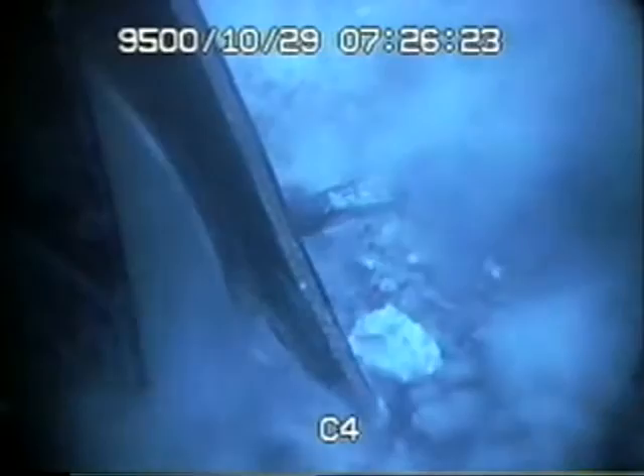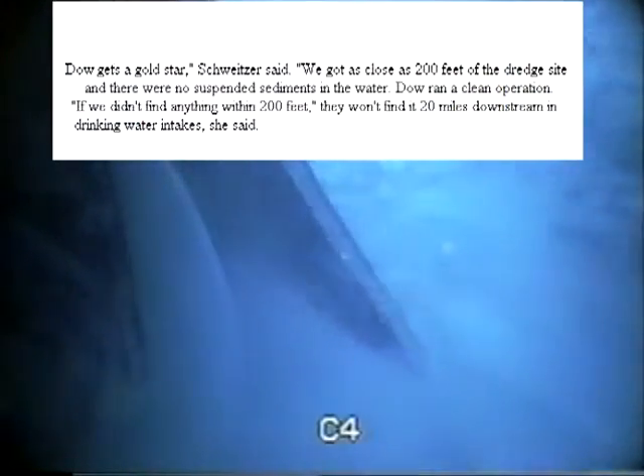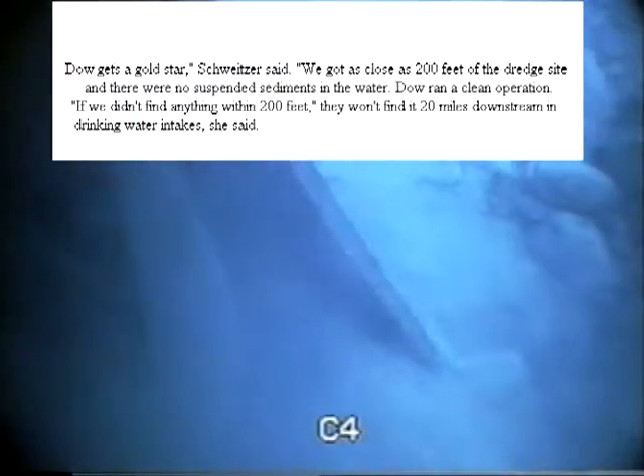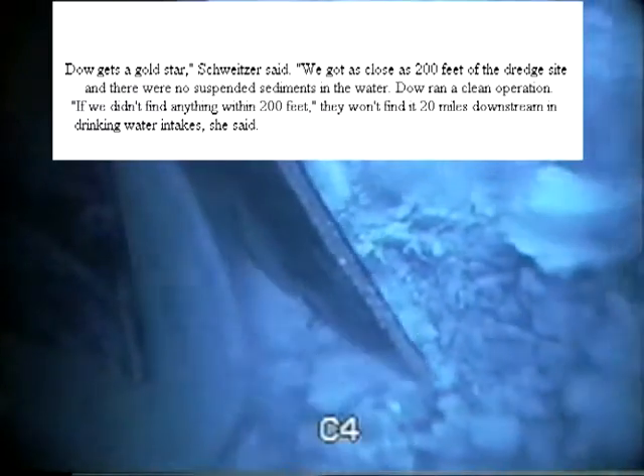Tornado Motion has been selected to do projects where silt curtains are impossible or impractical, and low turbidity operation is essential. Oakland University professor Linda Schweitzer said, 'The project gets a gold star. We got as close as 200 feet of the dredge site and there was no suspended sediments in the water. If we didn't find anything within 200 feet, they won't find it 20 miles downstream in drinking water intakes.'